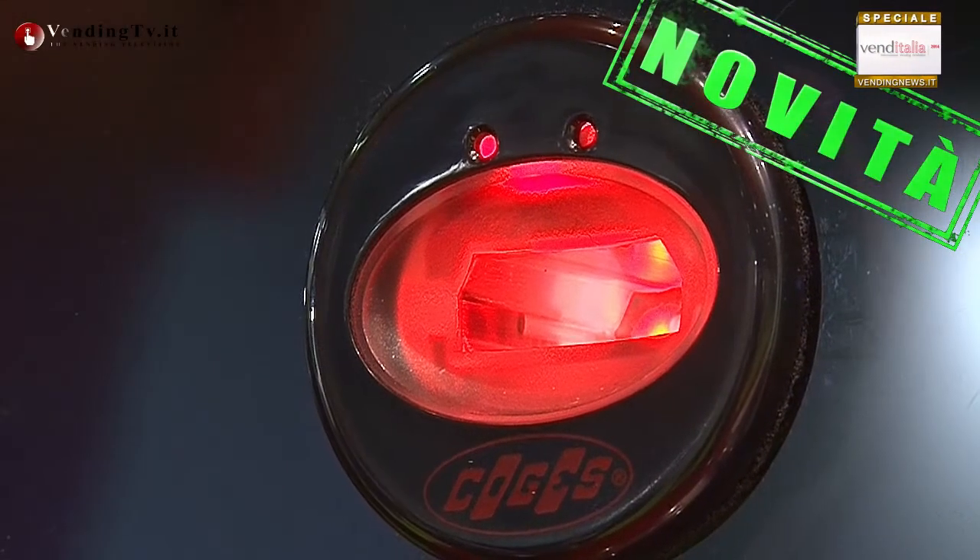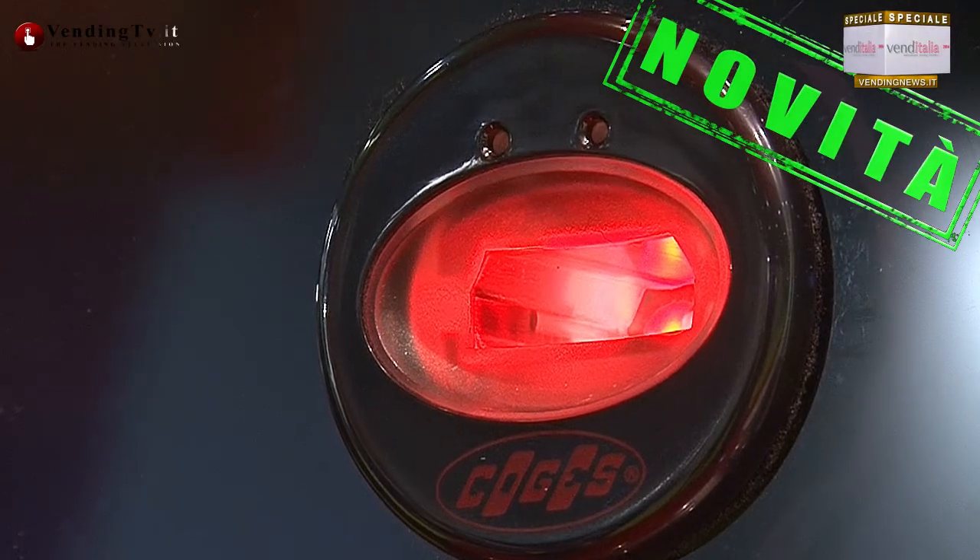Oltre al prodotto Unica, lanciamo per la prima volta a Venditalia un set di nuovi lettori, estremamente compatti e accattivanti anche da un punto di vista dimensionale ed estetico, con l'IRD integrata. Questo lettore consentirà a tutti i gestori dotati di palmare di rilevare i dati direttamente dall'esterno della macchina con maggiore semplicità.